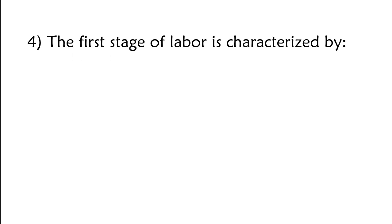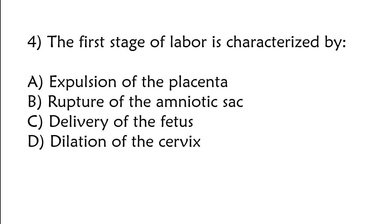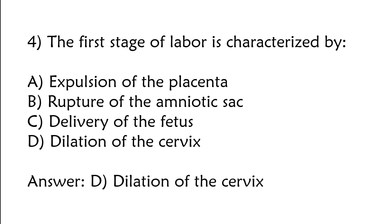The first stage of labor is characterized by: A) expulsion of the placenta, B) rupture of the amniotic sac, C) delivery of the fetus, D) dilation of the cervix. The correct answer is option D: Dilation of the cervix.